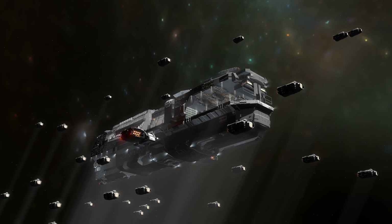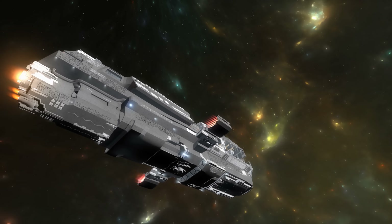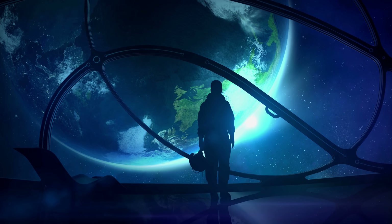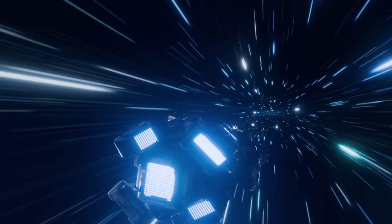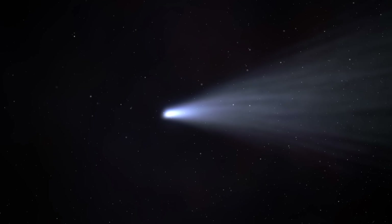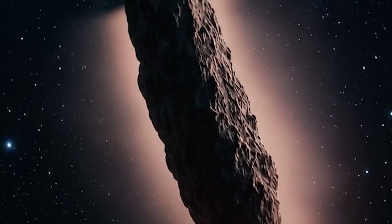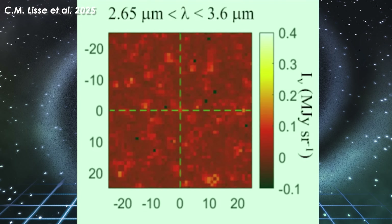Let's dare to ask the boldest question: what if 3i Atlas is actually a nuclear-powered probe? Just imagine a mobile reactor drifting through the cold emptiness of interstellar space. Anything equipped with a nuclear reactor cannot be random — it must have a purpose. And that purpose could very well be to observe us. If hostility were ever intended, the consequences would be terrifying. Now consider the destructive force of a nuclear explosion, magnified by the scale of such a massive object. When detailed data from NASA's SPHERE-X space telescope was released, the picture only grew more bizarre — unlike typical comets, 3i Atlas did not erupt violently as it approached the Sun.